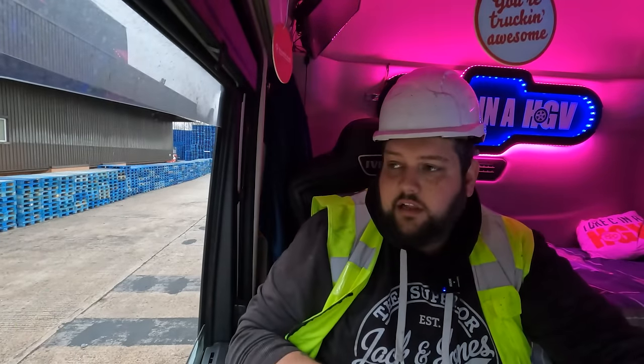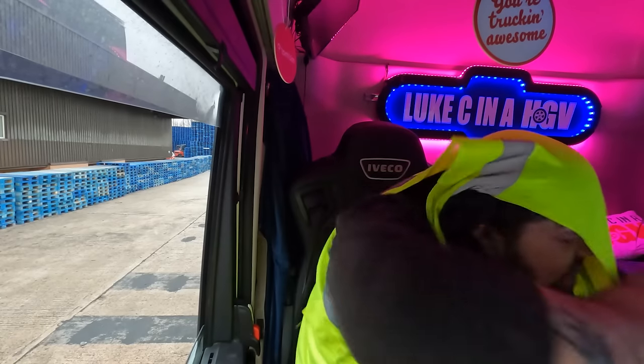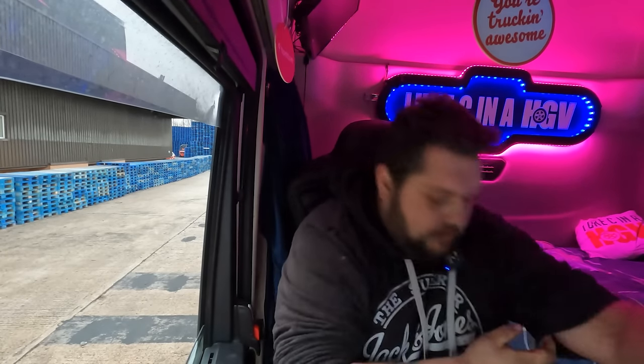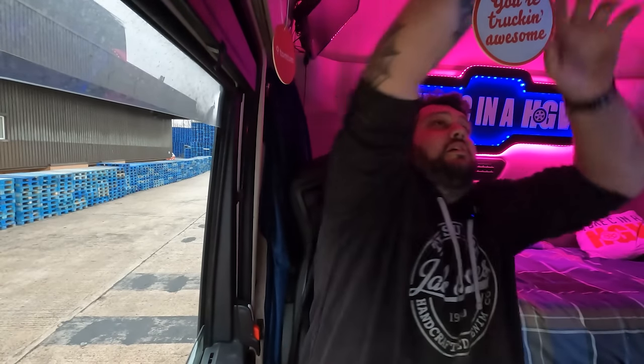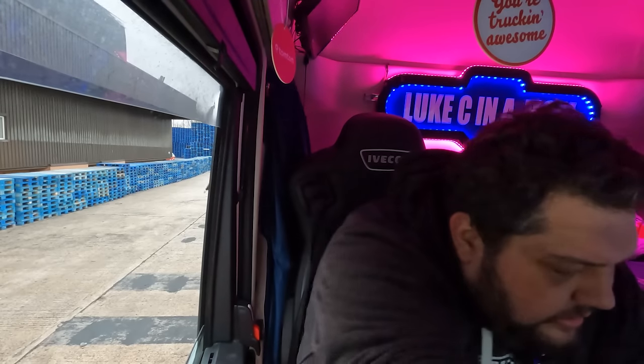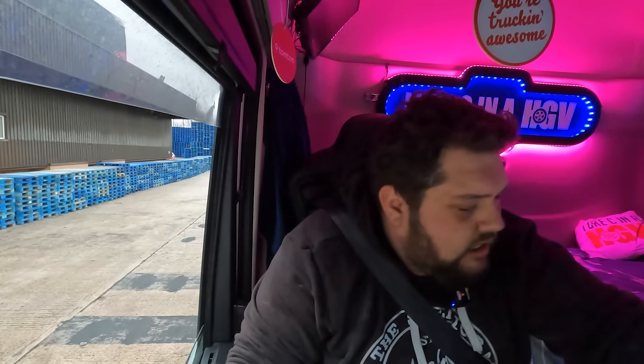The forklift driver right behind me is the one who had a go at me last time for having my beacons on because they were too bright. We're going to jump in the truck and head back to the yard. Door shut, suspension reset, hi-viz off, hard hat over there, phone on cradle. I'm looking forward to getting home and having a shower — I'm so dirty from today, all the sand and dirt from the strapping.